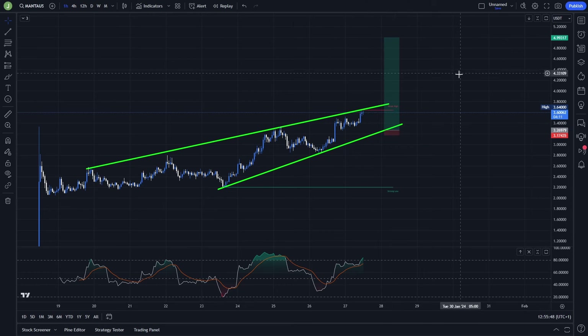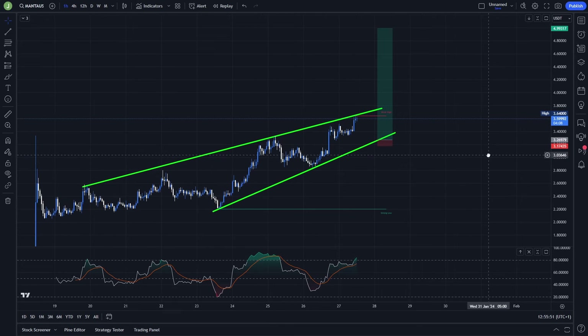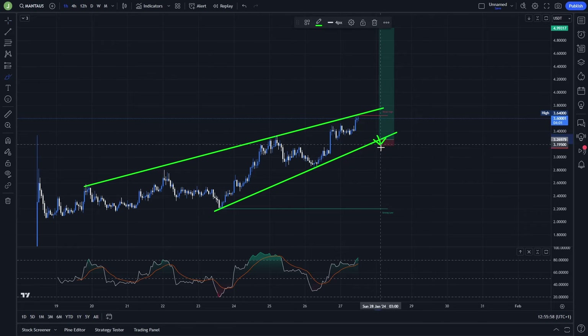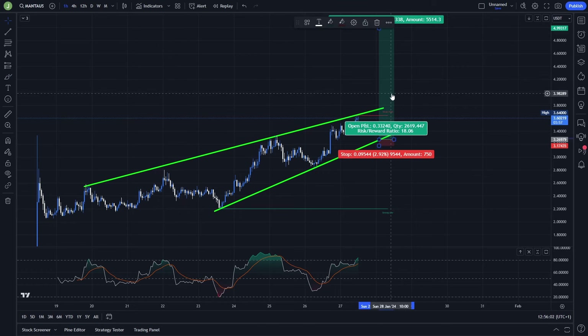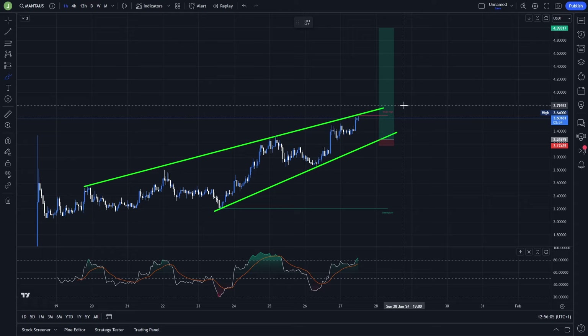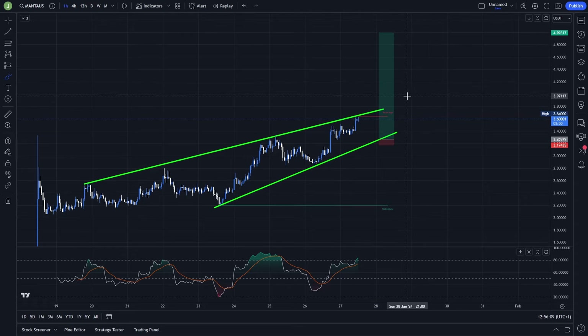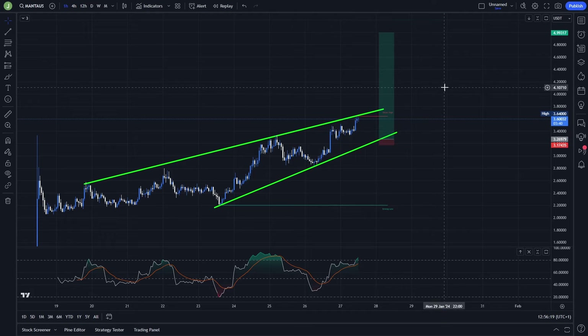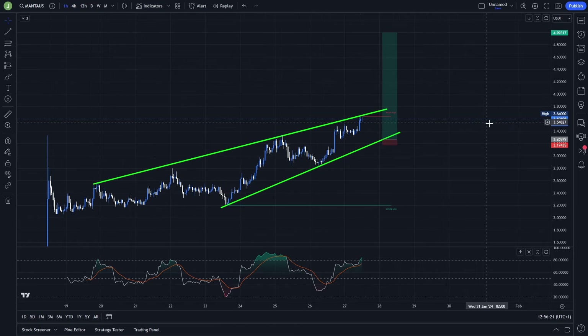The last take profit target can remain the same, because in the long run the five dollar mark is really probable. In this case you are looking at a risk/reward ratio of around 18, though it depends on how big the fakeout eventually is. Definitely take some profits under the resistance of this rising wedge, then here and here, which in the end gives a risk/reward ratio of at least around 10 — more like 12 to 13 — which is absolutely amazing.